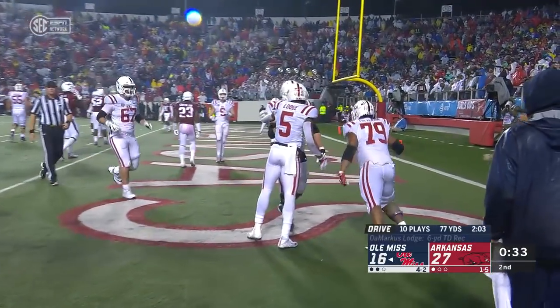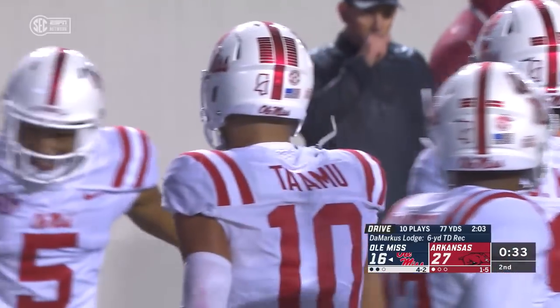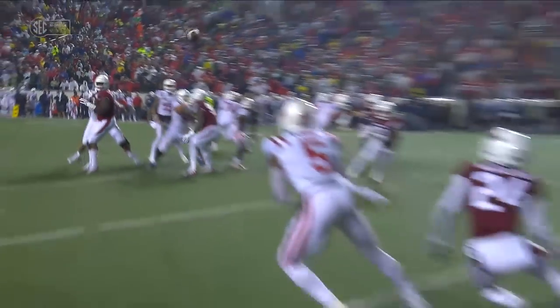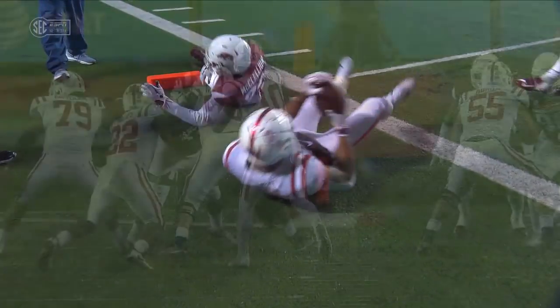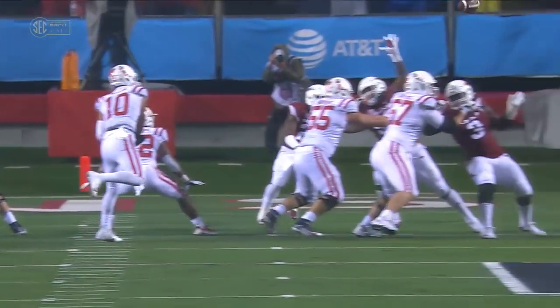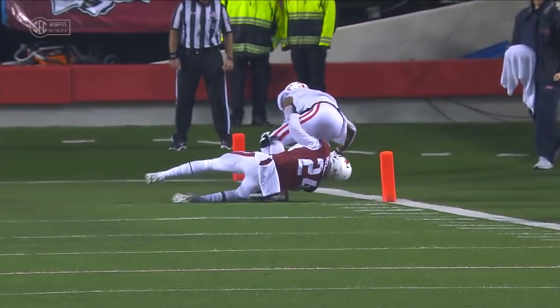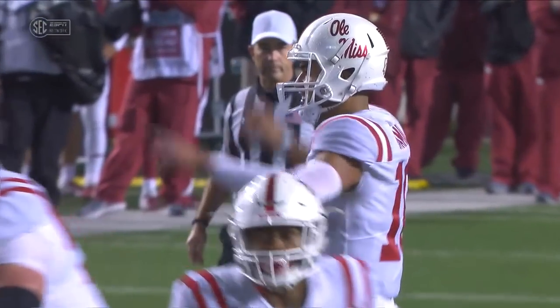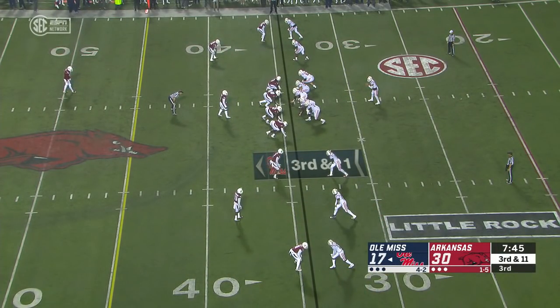Tiamu's pass complete to Lodge for a six-yard touchdown — one play, back shoulder. Look at the velocity he throws that; that's on a rope. It's so hard to defend because the DB is thinking you can go over the top, you can do a slant — back shoulder is really only one of three things from that spot he can do — and that ball is thrown with that kind of velocity on the back shoulder. Five wide for Jordan Tiamu on third down and eleven.